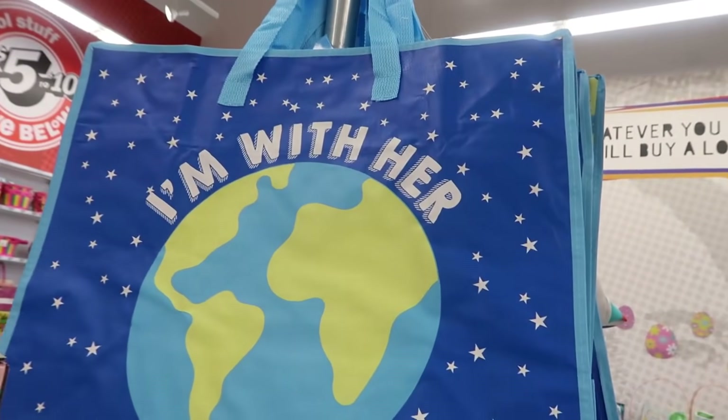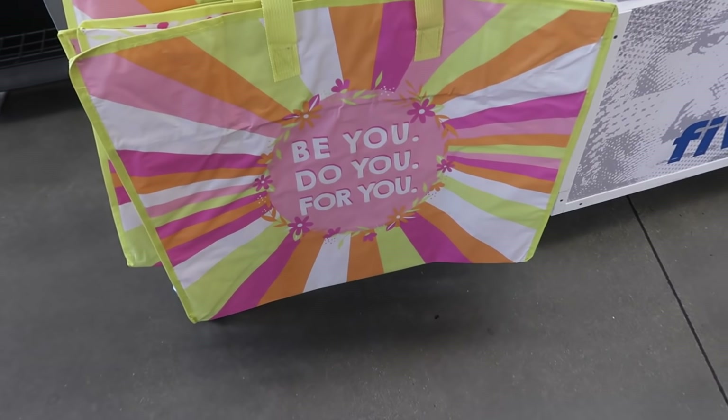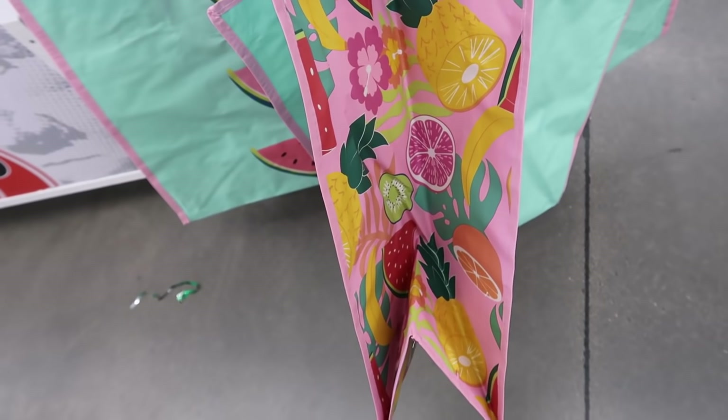This bag is cute — I'm with her. And then this one says 'be you, do you, for you.' And here's another one with the watermelons on it and the fruit on the inside.